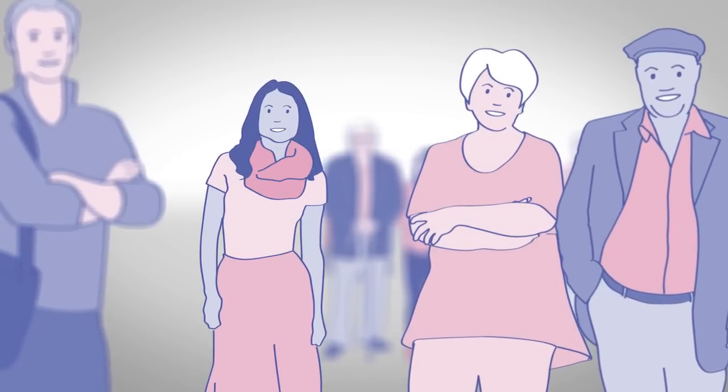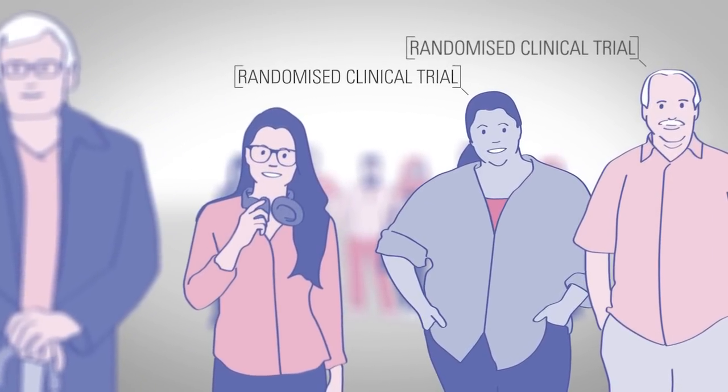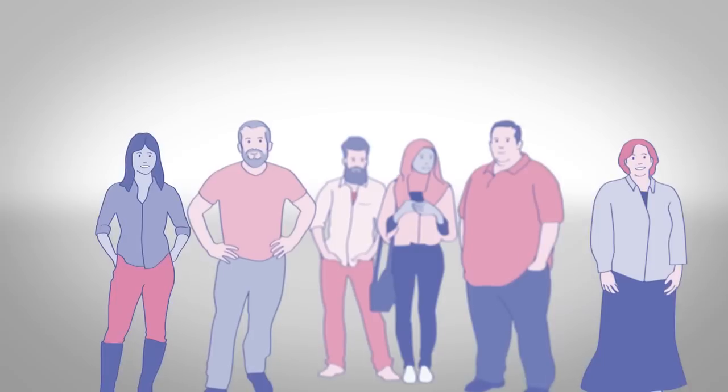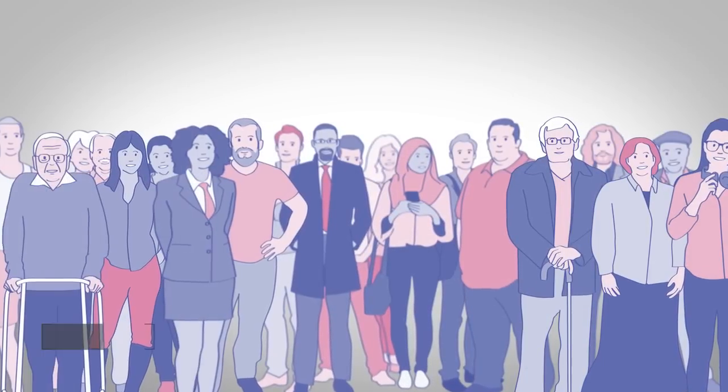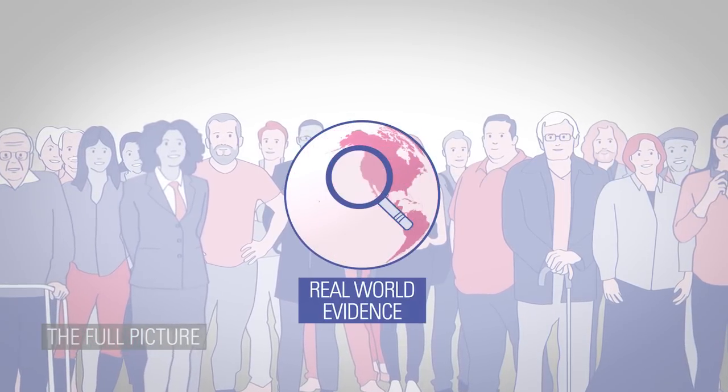All patients are different, and data collected in a randomised clinical trial doesn't always paint the full picture of the everyday patient seen in the hospital or doctor's office. This is where real-world evidence comes into the picture.